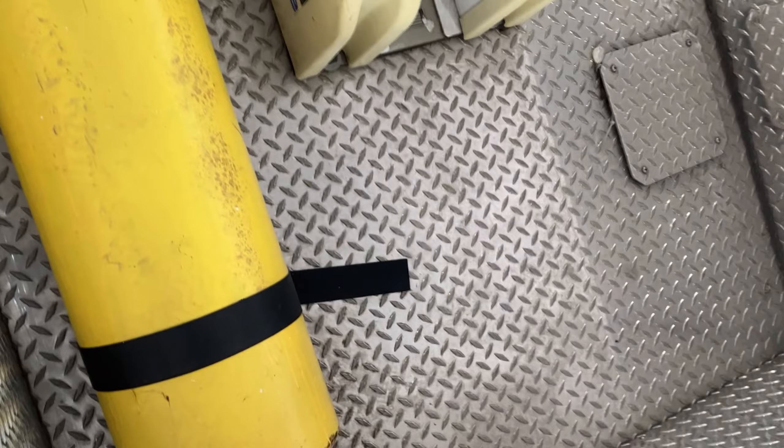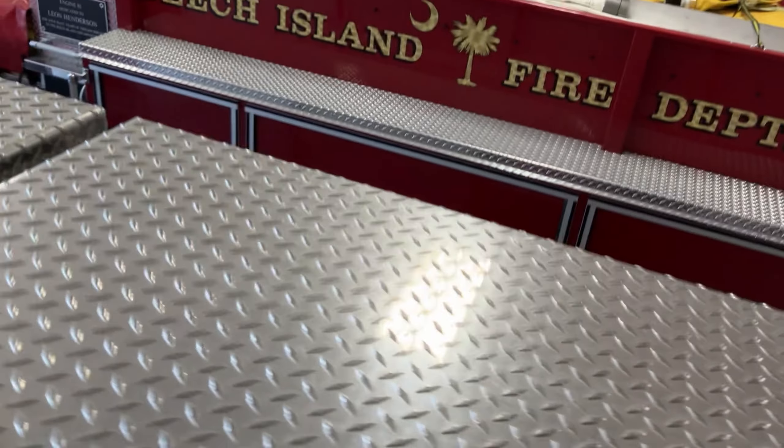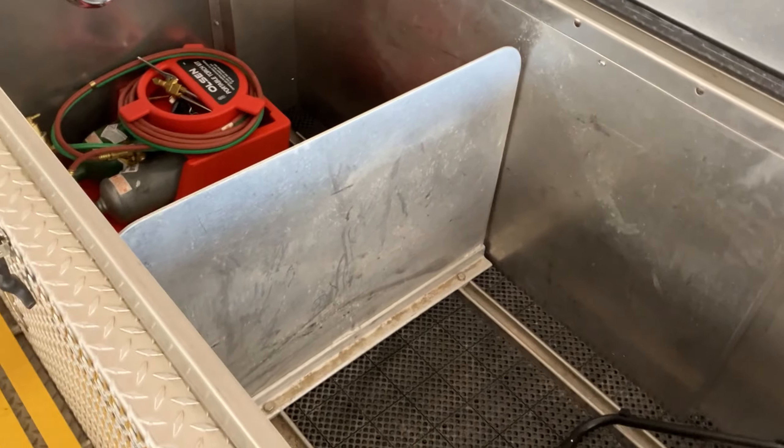And our air cylinder for using our air tools. Some more storage over here — our shovel and rake, additional storage compartment. And in this coffin we've got some Gatorade, a couple more pipe poles — heavier duty ones.